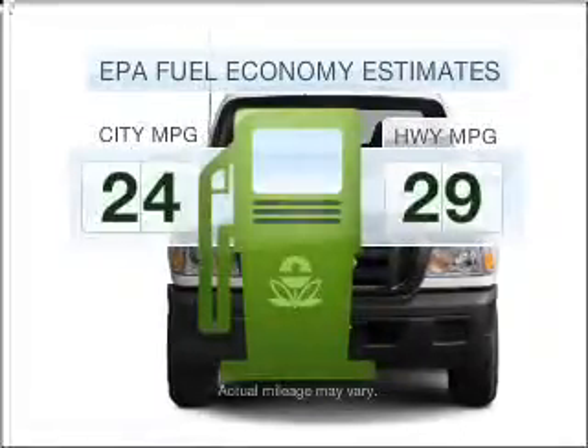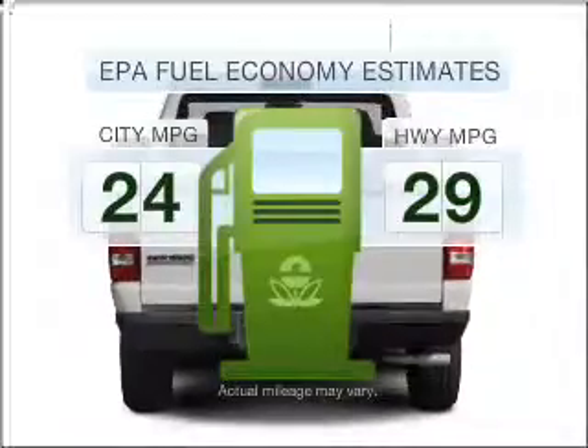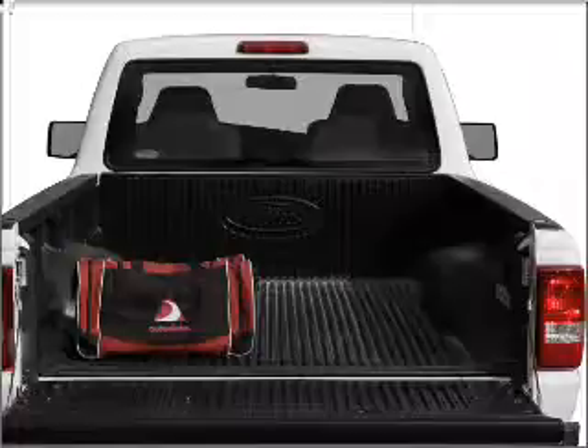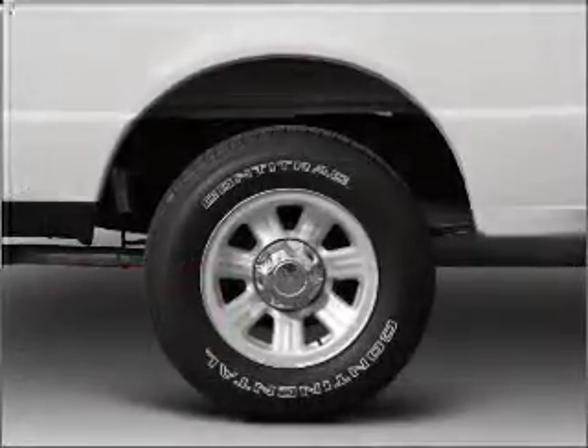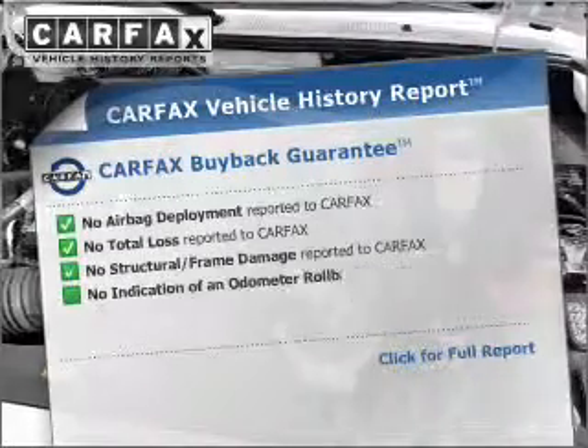Low emissions and good fuel economy offered in this vehicle are important to you and to the environment. With an efficient four-cylinder engine connected to a smooth shifting five-speed automatic transmission, anti-lock brakes help you bring your vehicle to a safe stop. This vehicle comes with a Carfax report, which reduces